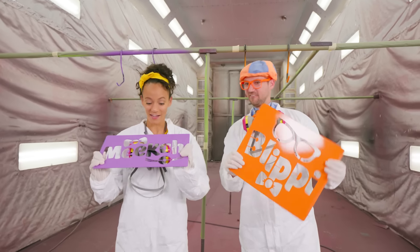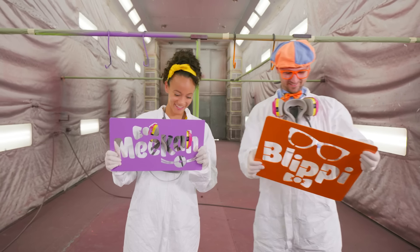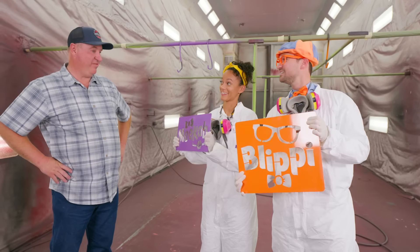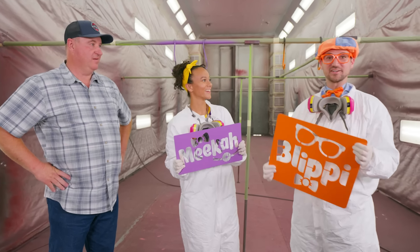That was really fun! They're nice and dry now! Oh, nice purple, Mika! Thank you! And a nice orange, Blippi! Thanks! Wow, how do they look? They look perfect! Thank you! And thanks for teaching us how to paint these and how fire trucks are built!